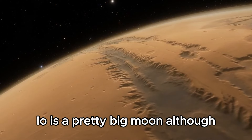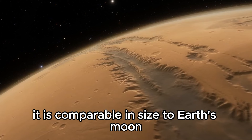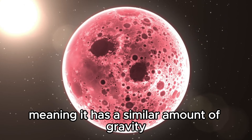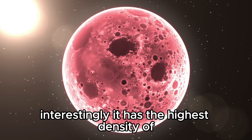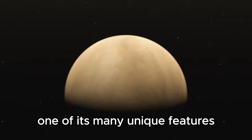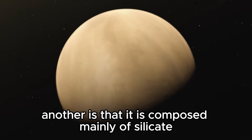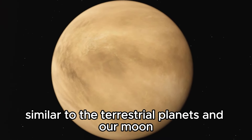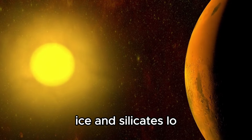Io is a pretty big moon, although it is the second smallest out of the Galilean moons. It is comparable in size to Earth's moon and shares a similar density, meaning it has a similar amount of gravity. Interestingly, it has the highest density of any other moon in the solar system — one of its many unique features. Another is that it is composed mainly of silicate rock and iron, similar to the terrestrial planets and our moon. In comparison to most other big moons in the solar system which are made of water, ice, and silicates...